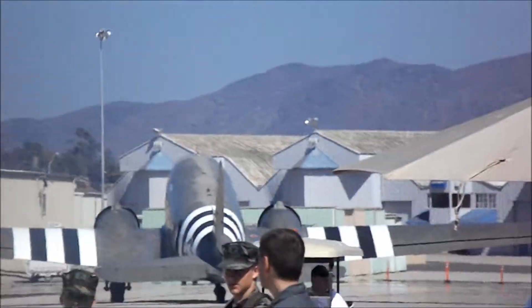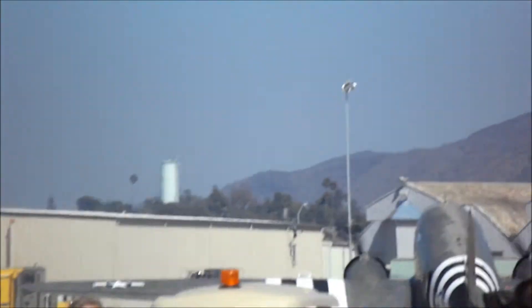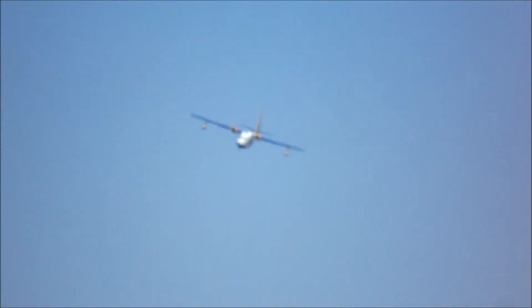To your left, my right, the Condor Squadron is taxiing out. The Condor Squadron is based out of Van Nuys. They were originally a Civil Air Patrol Squadron doing search and rescue.